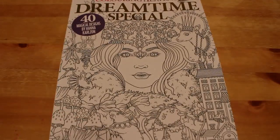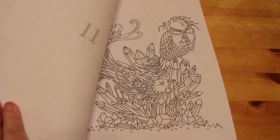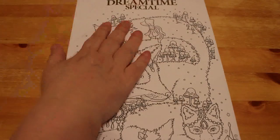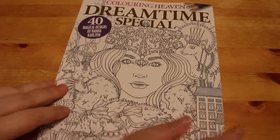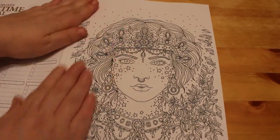Here it is - Dreamtime Special, 40 magical designs by Hannah Carlson. One of the reasons I'm really excited about this is, as you know, Hannah Carlson's books are always double-sided pages, but Colour in Heaven is single-sided, so that means markers - yes! I can now colour these in markers and then colour them again in pencil in the book. I've got four of her six books so far. I will be getting the other two - I'm just missing Daydreams and Spirit Animals.